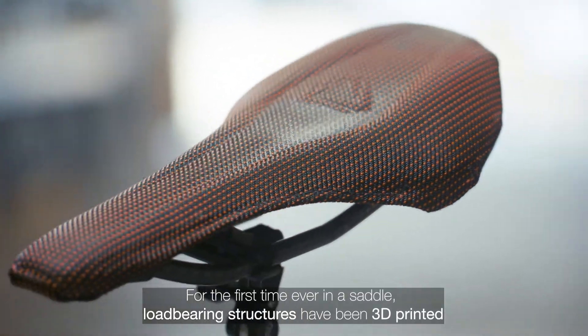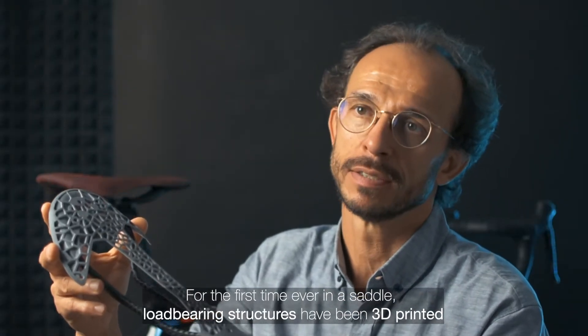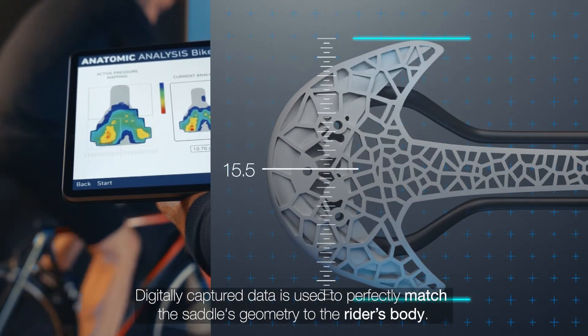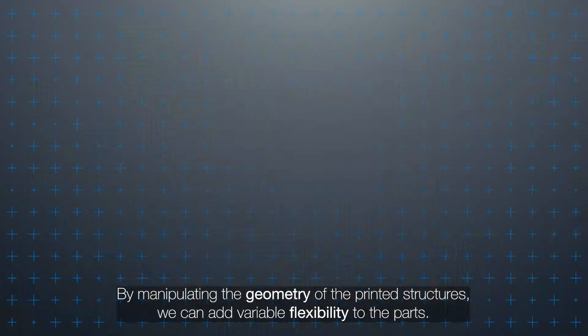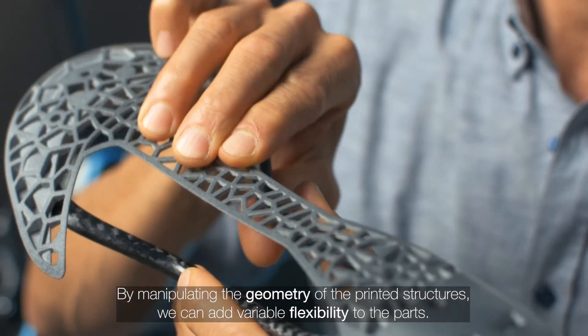For the first time ever in a saddle, the load-bearing structures have been 3D printed. Digitally captured data is used to perfectly match the saddle's geometry to the rider's body. By manipulating the geometry of the printed structures, we can add variable flexibility to the parts.